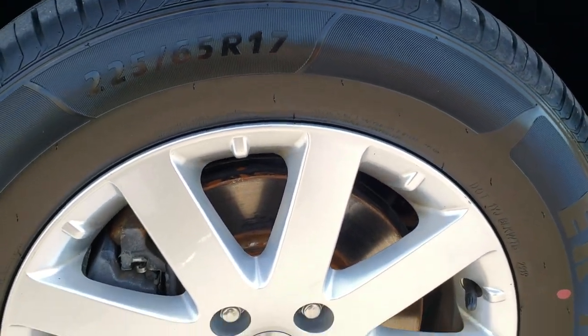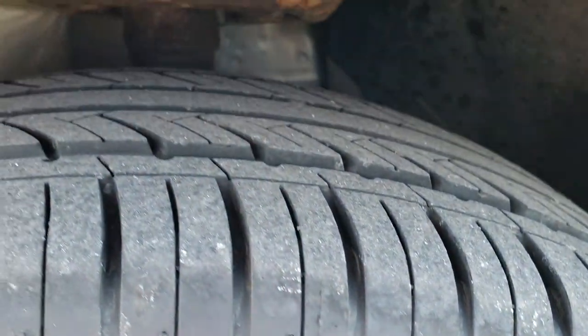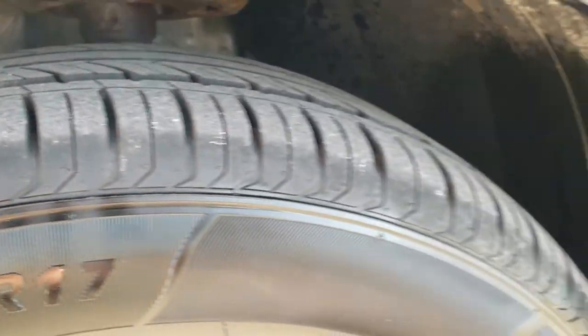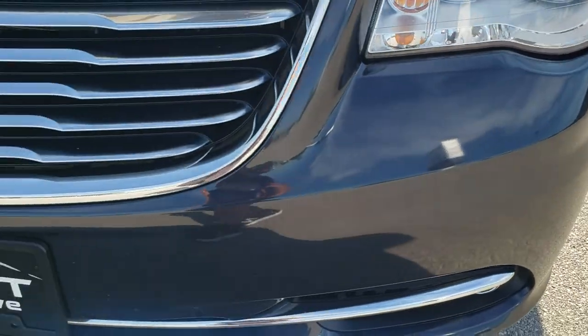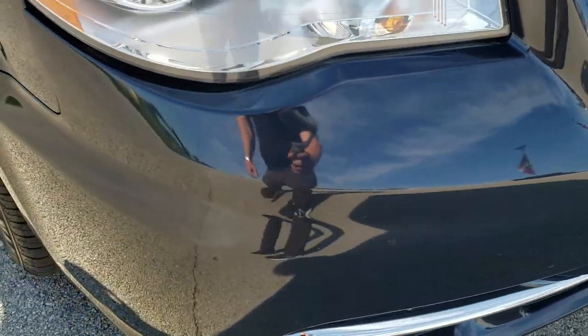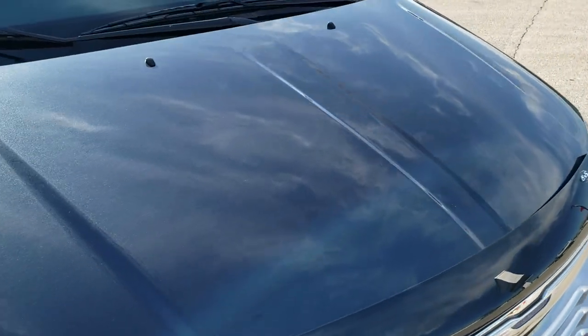It has the factory alloy rims with Advanta 225-65R17 tires — I would say probably 60-70% of the tread left on them. The front fender is in excellent shape; didn't see any dents or dings. The front bumper is in really nice condition, no major dents or cracks. It does come with factory fog lights, and the headlight lenses are in nice, clear condition.